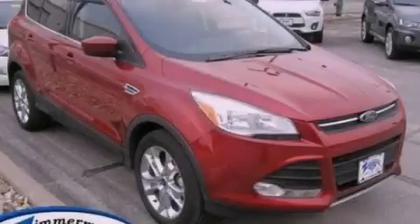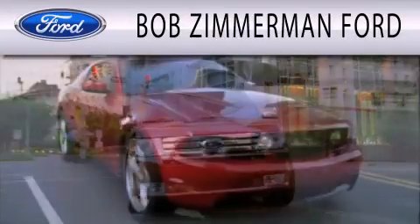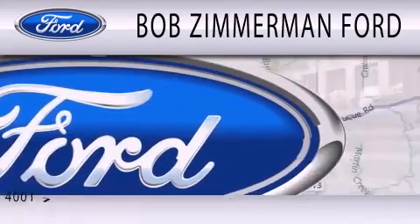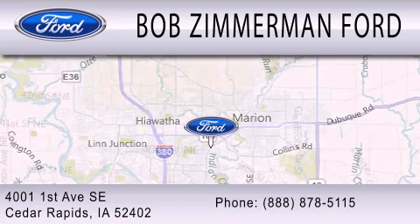Contact us today to arrange your test drive. Bob Zimmerman Ford is dedicated to doing everything possible to ensure that the experience you have selecting your next vehicle is as pleasant as possible. We are located at 4001 First Avenue SE in Cedar Rapids.